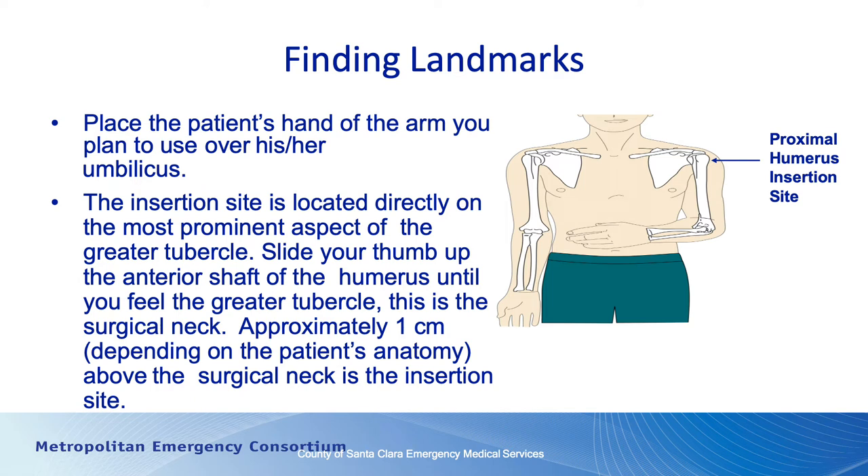One thing you need to do when looking for positioning is make sure you're not going into the acromion, which is the bone above the humerus. If you go into that area, you're going to put the needle into where the tendons are that make up the capsule of the joint, and you really don't want to put a needle in that spot — particularly since you may infuse medications into a place that can cause irritation and potentially some injury.